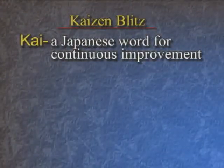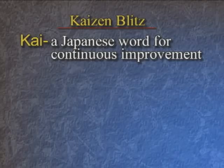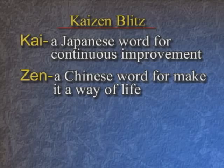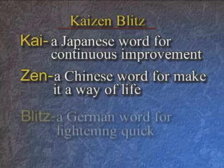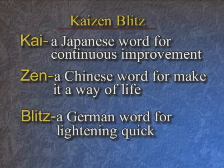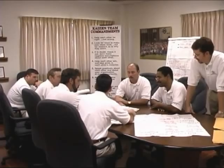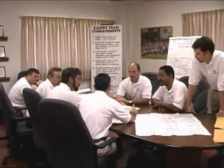Kaizen Blitz comes from Kai, a Japanese word for continuous improvement, Zen, a Chinese word for make it a way of life, and Blitz, a German word for lightning quick.